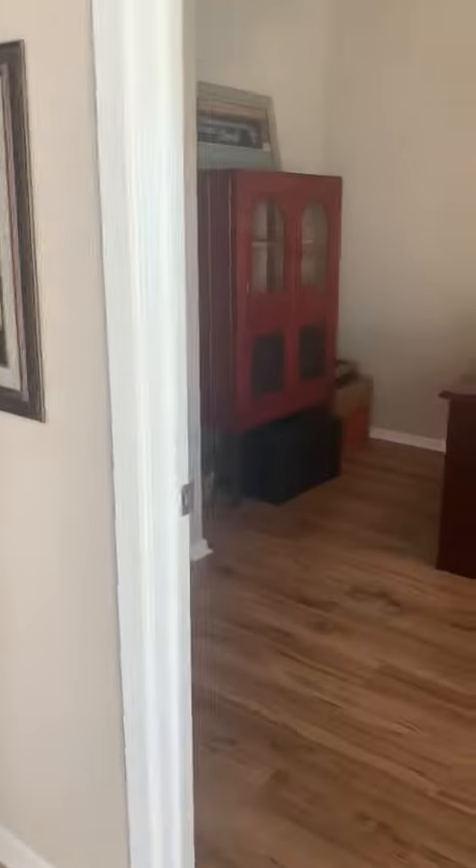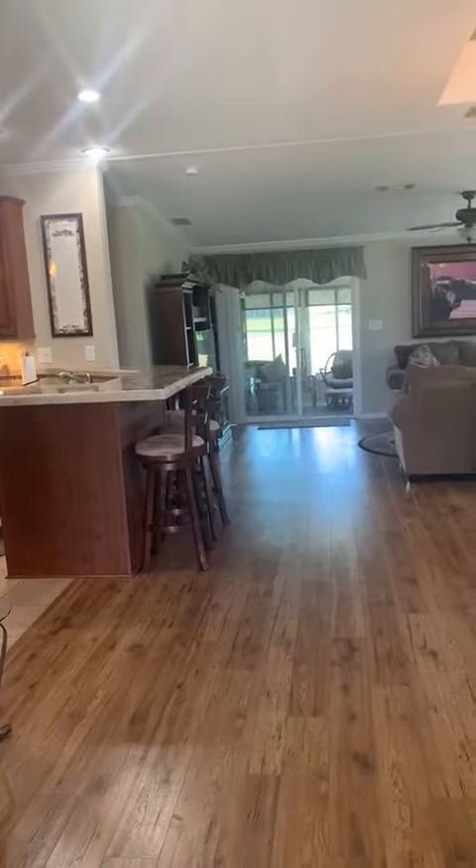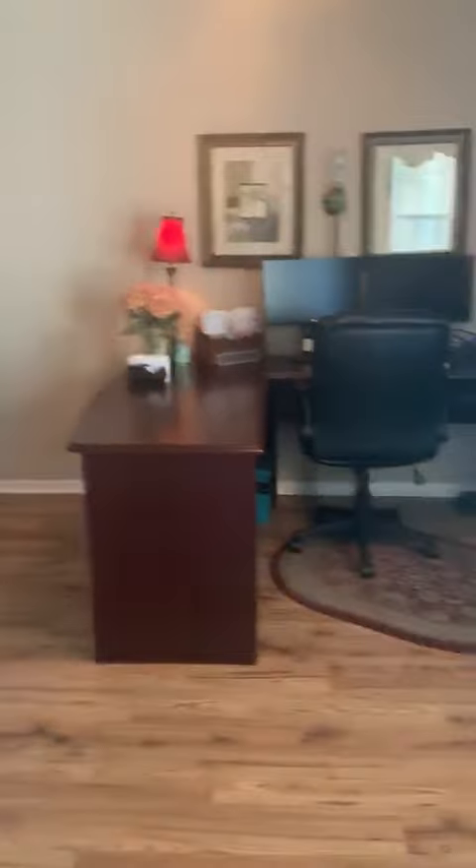This home does come fully furnished, so just bring your suitcase. When you walk in, look at the beautiful open concept and the flooring. Over here you have an office with a closet, so it is considered a bedroom.